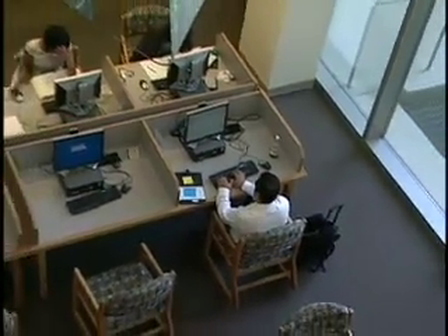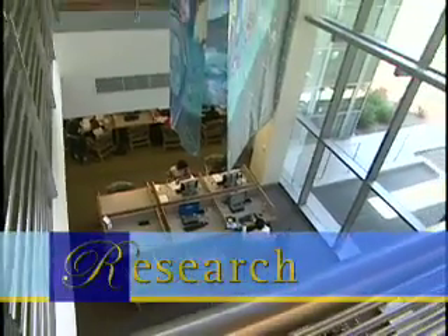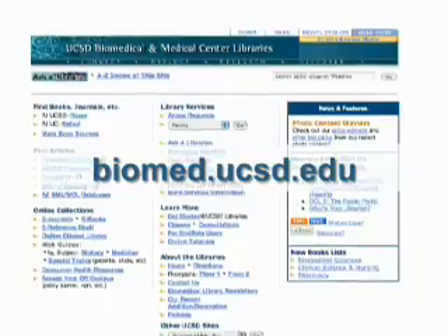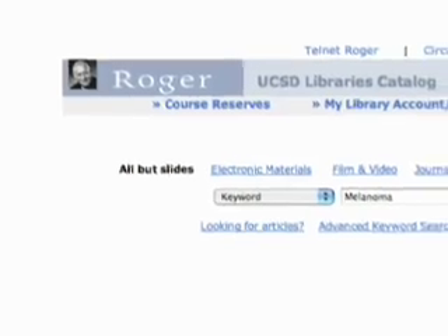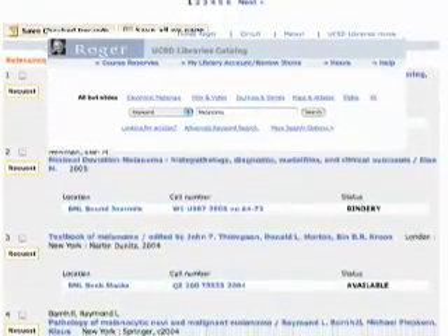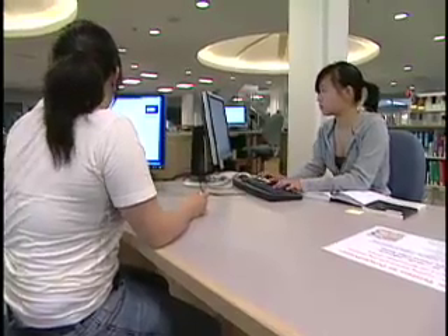The library provides access to a wealth of resources to facilitate your research. Consider the library website as your portal to high-quality biomedical information. Use ROGER, the UCSD Library's online catalog, to identify what the library has and to link to electronic resources.